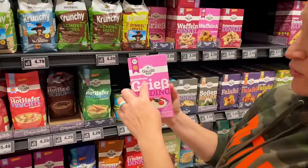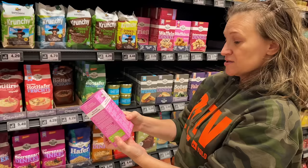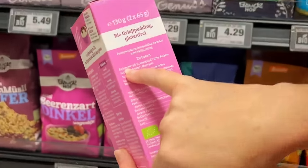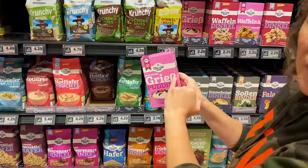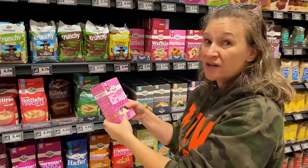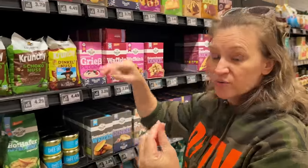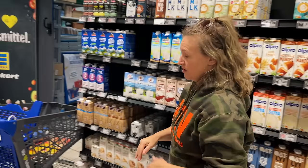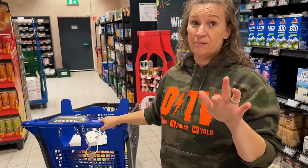This says gluten-free 'Grieß' pudding. Looking at the ingredients, it says rice meal, which is fine. But 'Grieß' typically — if it doesn't say gluten-free — is actually made with semolina wheat flour. It's that really grainy, almost cornmeal-like texture, but it's semolina wheat, so it's not gluten-free. So just because something says Grieß does not mean you should pick it up if you can't have gluten.